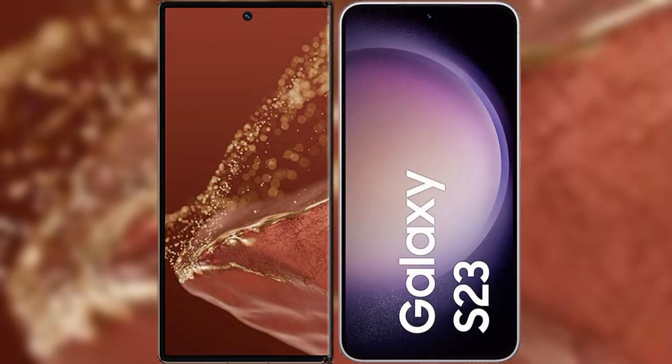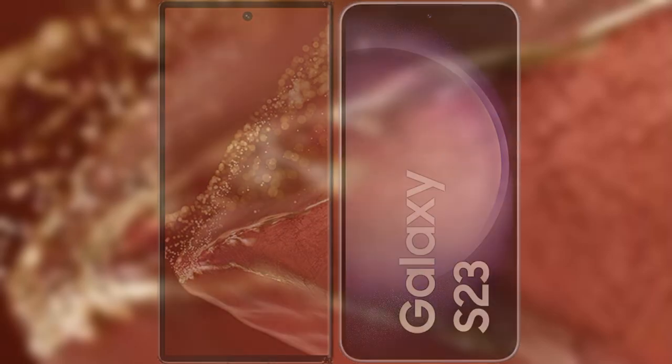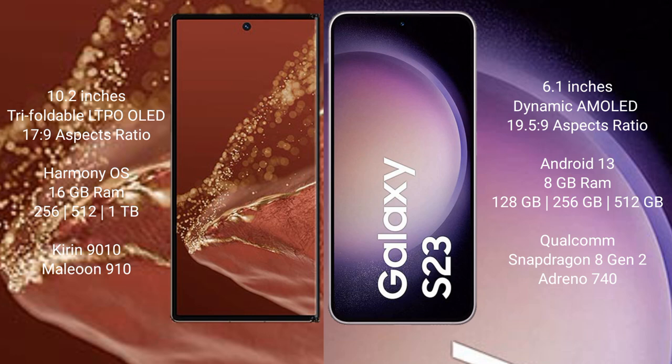I will compare the new Huawei Mate XT Ultimate with Samsung Galaxy S23. The Huawei Mate XT Ultimate features a 10.2-inch triple foldable LTPO LED display, while the Samsung Galaxy S23 has a 6.1-inch Dynamic AMOLED display.